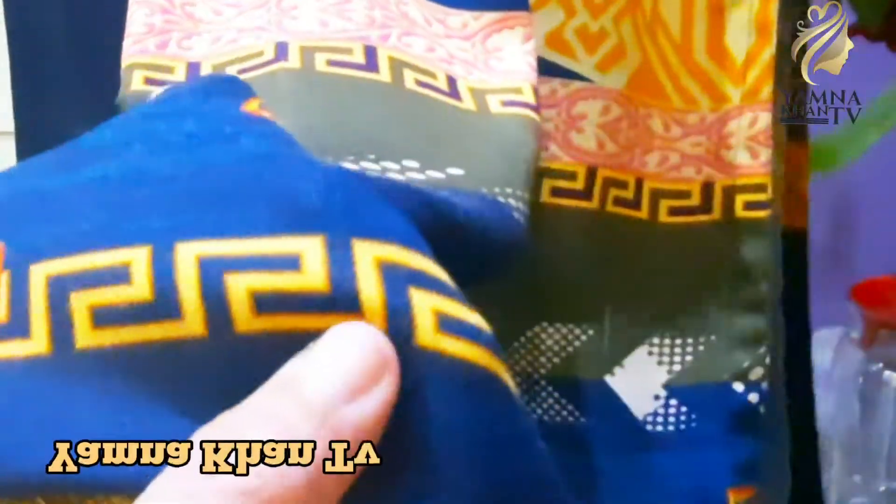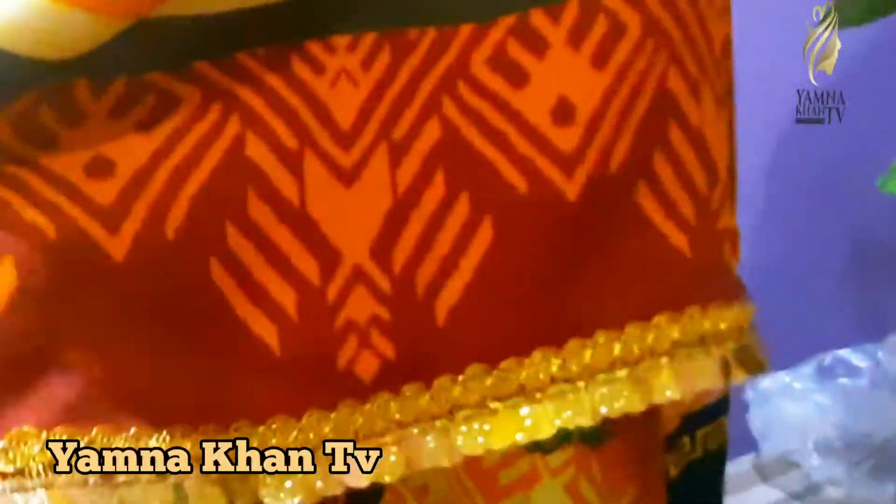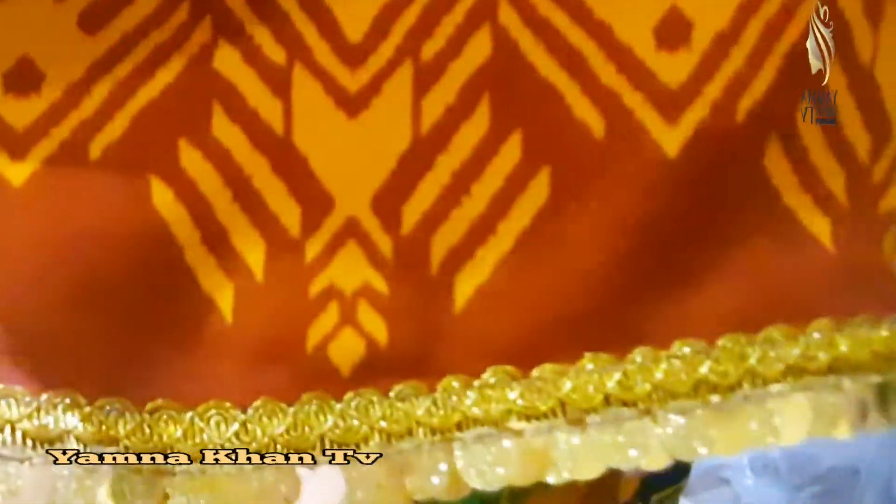This dress is also very beautiful and is especially suited for working ladies. It can also be made for casual use.